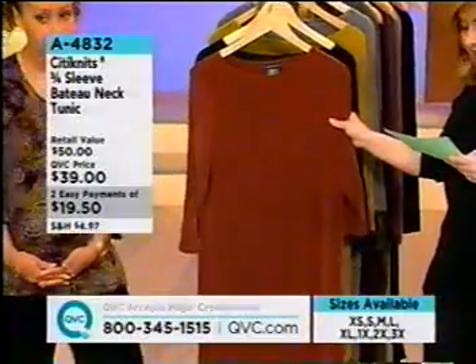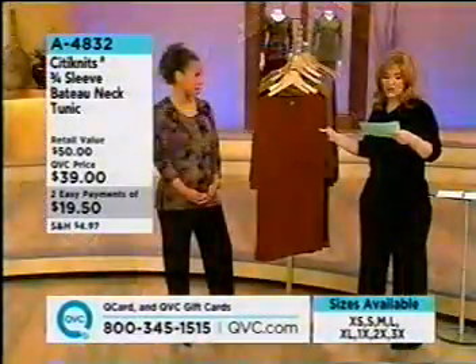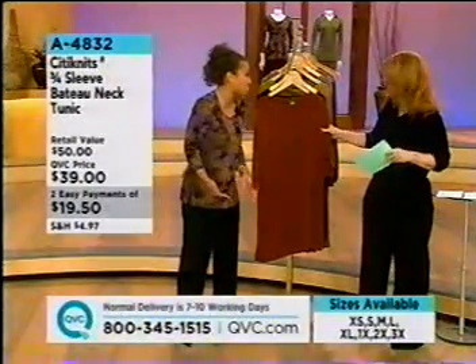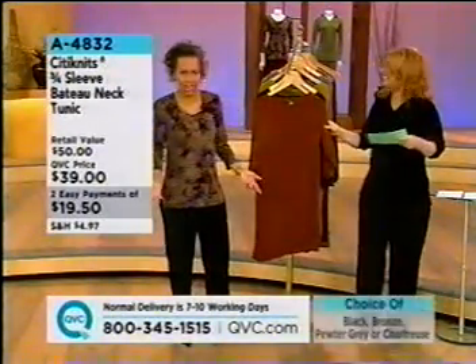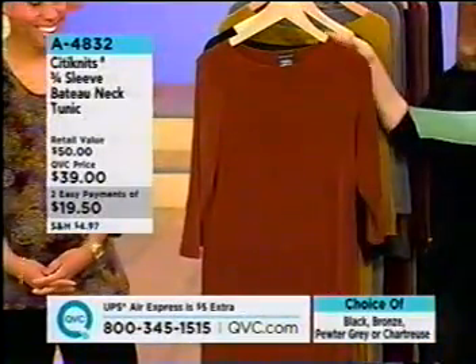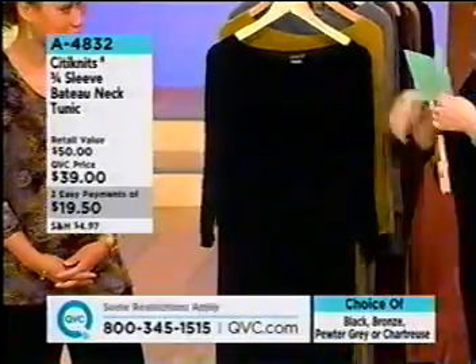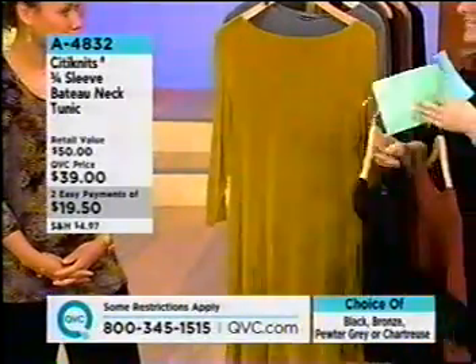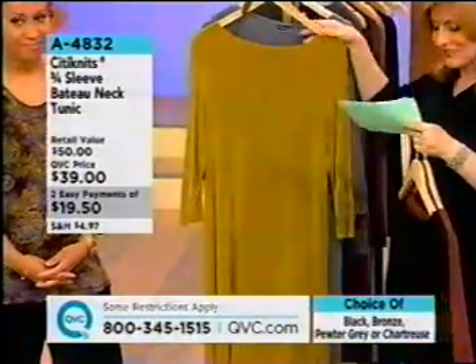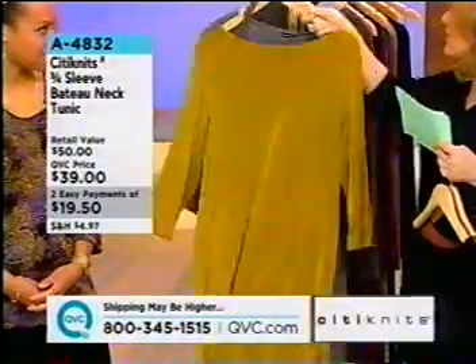Now we're going to take a look at a bateau — or batu, like tomatoes, tomatoes — and it's the first time being presented on Easy Pay: two payments of $19.50 a month. Bronze is what we have up front, we also have it in black, chartreuse — Miranda knows how I love that color — and pewter gray, which we only have in extra small.